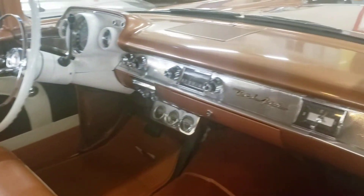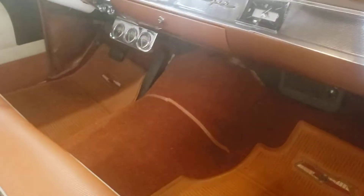Let's look at the inside. This car needs nothing — just somebody to get in and drive it, maybe take it to a local show.